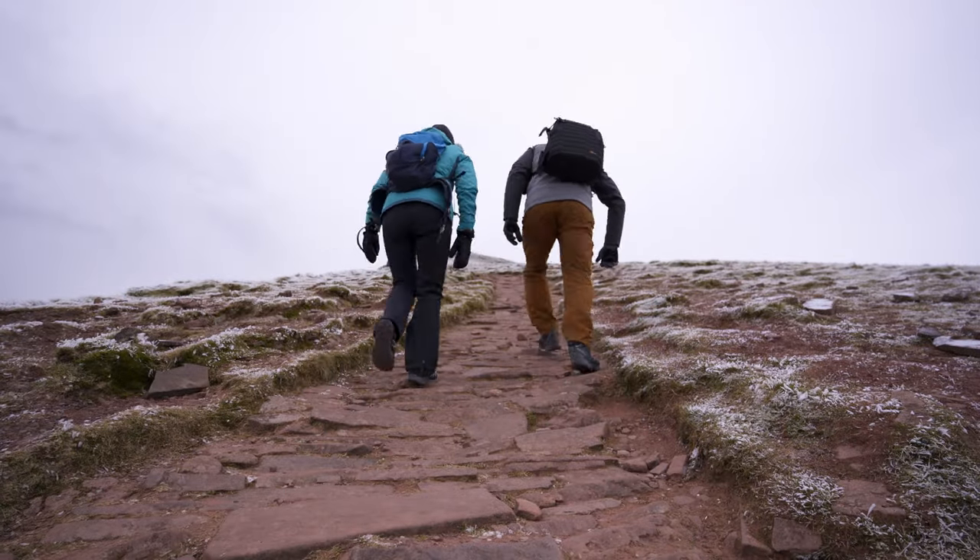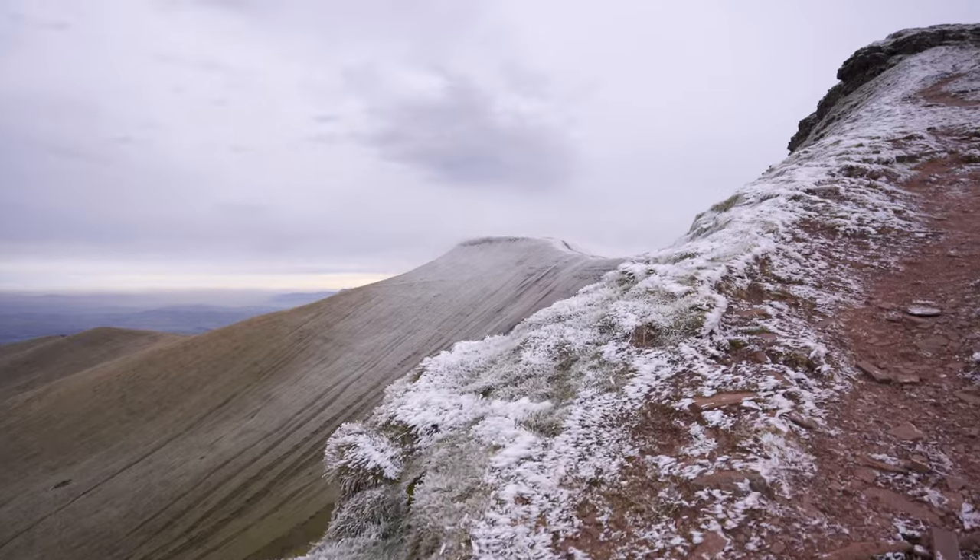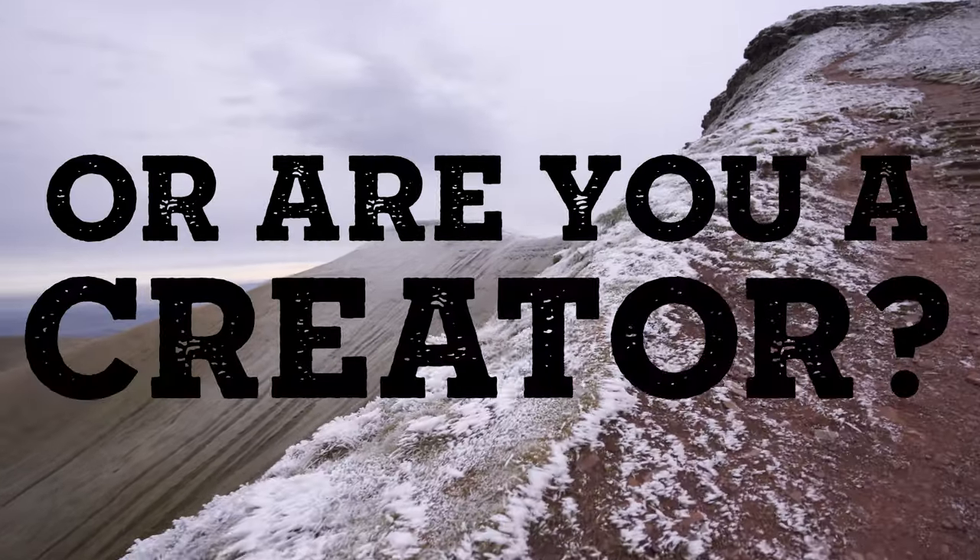The question I was thinking about comes down to the photos you take. Are you a replicator or are you a creator?